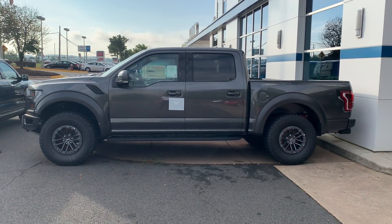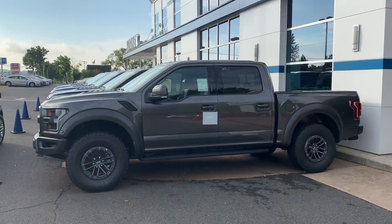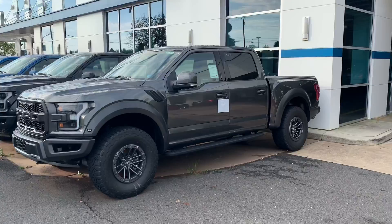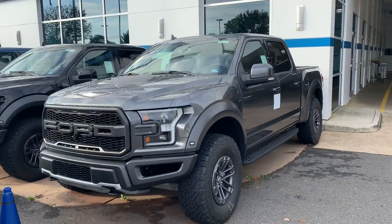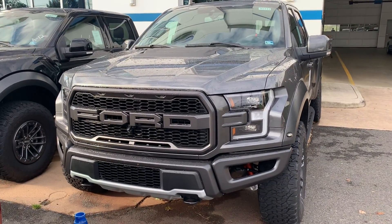Sonny, this is Will from Coon Sterling Ford taking a beautiful video of the Ford Raptor for you. It's an awesome vehicle right here in Sterling, Virginia. What a beautiful truck — can't get it like this anywhere else.